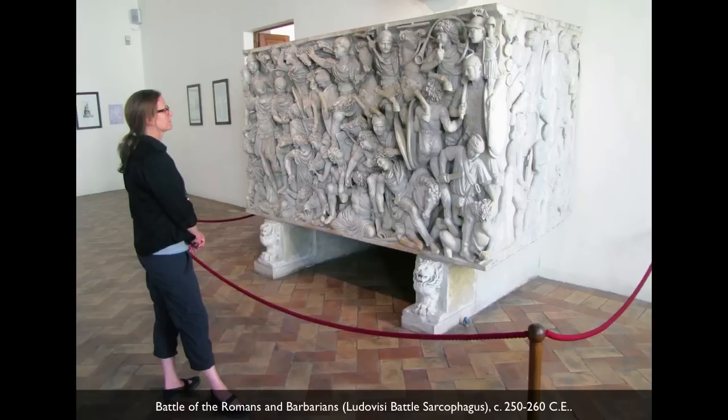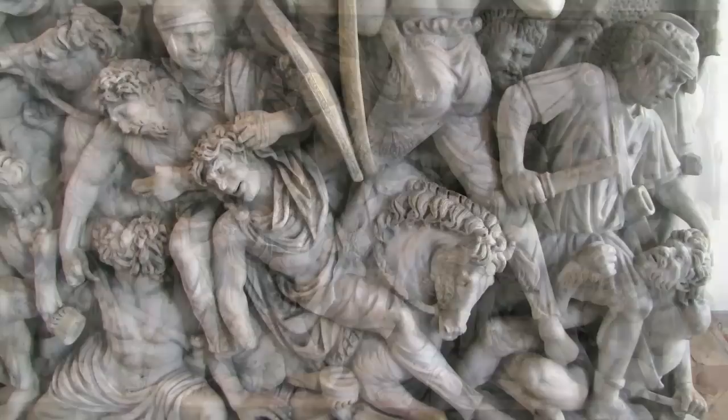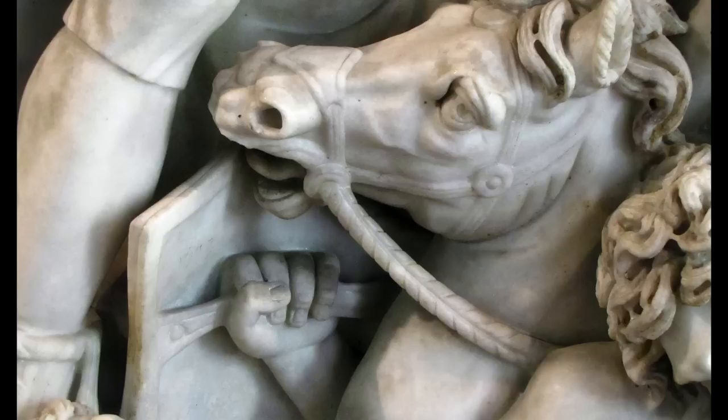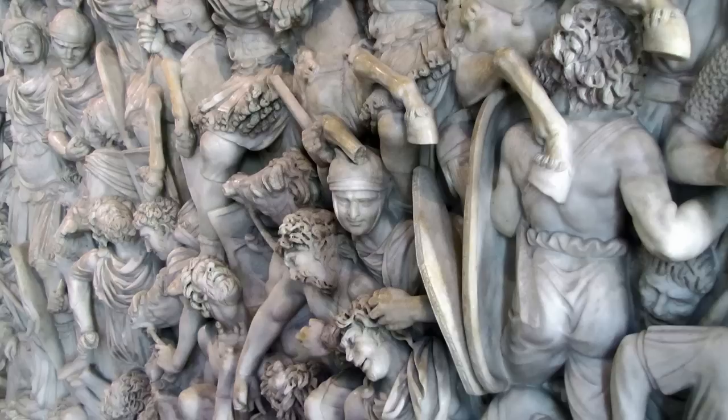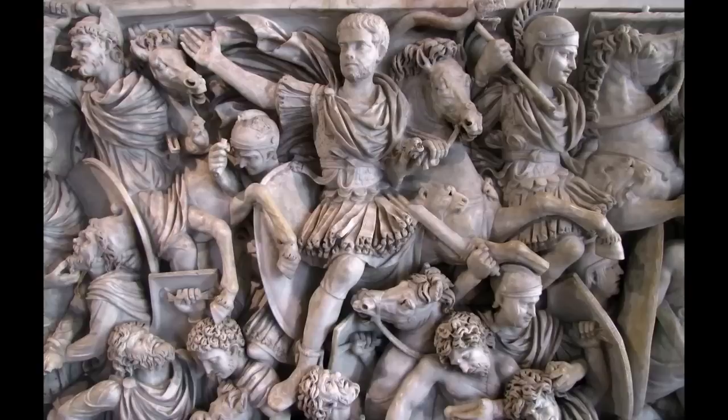Instead, we have this dense carpet of figures. We're looking at the Ludovici Battle Sarcophagus — a large tomb, a huge piece of marble that has been carved in incredibly deep relief. The skill of the carving is one of the most remarkable things here. Not only is every area of the sarcophagus covered with figures, horses, and shields, but there are places where the carving is so deep that the limbs and heads of horses are almost completely offset from the background, with two to three or four layers of figures and forms.